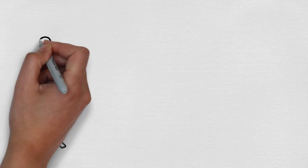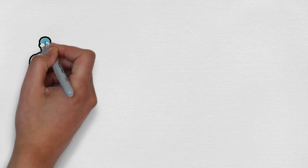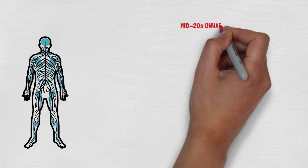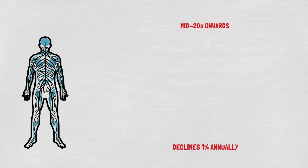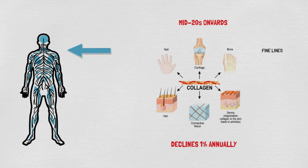Our bodies undergo various changes as we age, and our skin is often the first to show the signs. From the mid-20s onwards, collagen production declines by about 1% annually. This reduction leads to the formation of fine lines and wrinkles, loss of elasticity, and dryness.